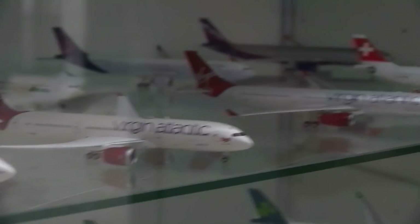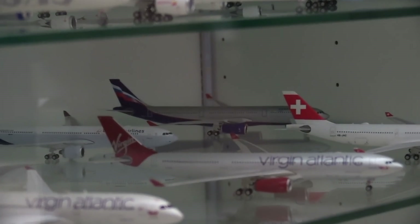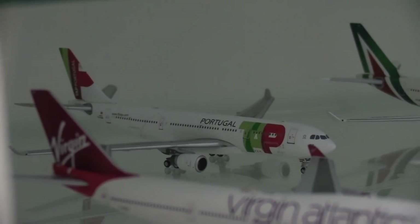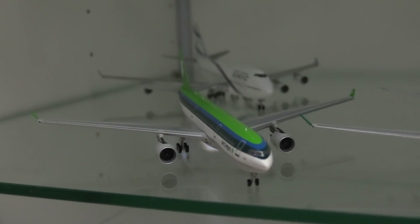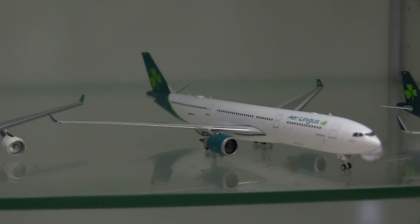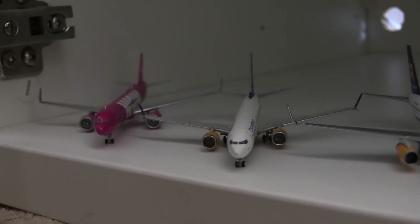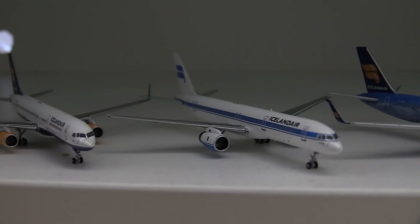We then have the Virgin Atlantic 747-400, the Virgin Atlantic 787-9, the Virgin Atlantic A330-300, the Swiss A330-300. Behind there we have the Aeroflot A330-300, the Brussels Airlines old livery A330-300, the Alitalia A330-200, and the TAP Portugal A330-200. Moving down even further, here we have the IL 747-400, the Aer Lingus old livery A330-300, the Aer Lingus old livery A330-200, the Aer Lingus new livery A330-300, and the Aer Lingus Airbus A321neo. Then we have the Wow Air Airbus A321neo, the Icelandair 737 MAX 8, the Icelandair 757-200, and the Icelandair classic retro livery 757-200.